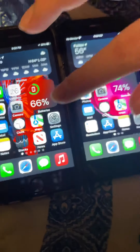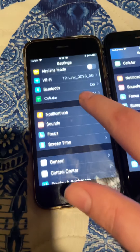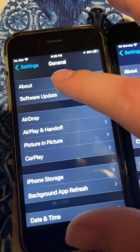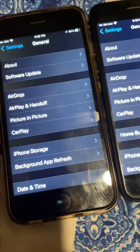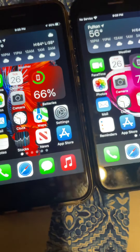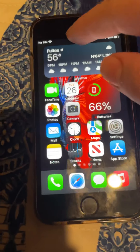Now we're just going to try Settings in 3, 2, 1, go. That was about the same. They're both on iOS 15.1. 85% battery health on the 7 and 93 on the 6s.